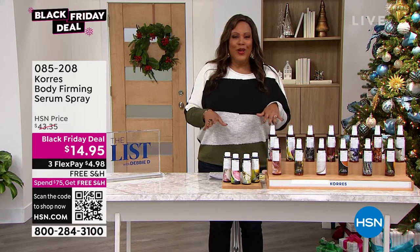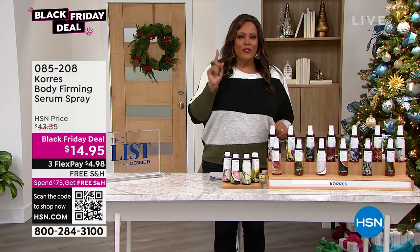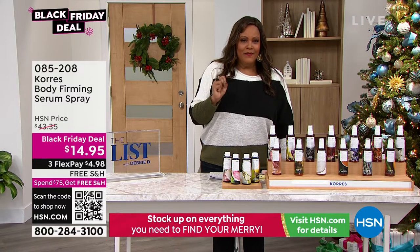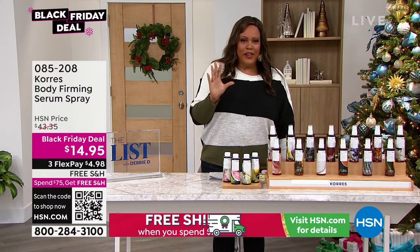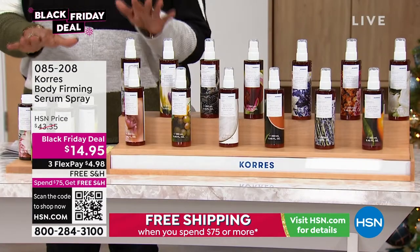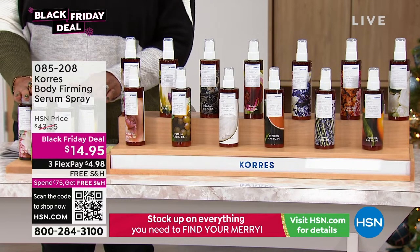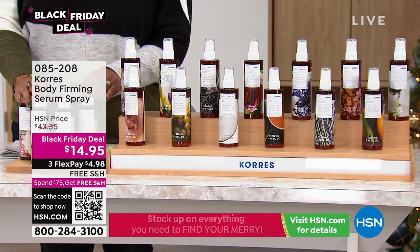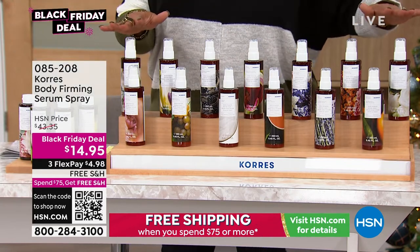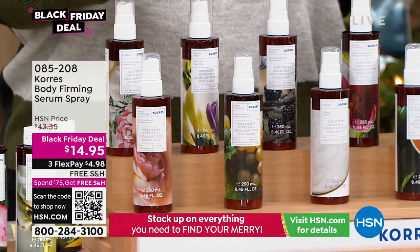I hope you're enjoying the show at home because we have some amazing steals. For the very first time, we're offering crystallized shea butter. This is revolutionary in the Corez line. It is the most groundbreaking product — crystallized shea butter that turns into a serum that you spray on your skin. We have all of these scents, and you need to hurry because it's $14.95, and we have never, ever had it this low of a price.